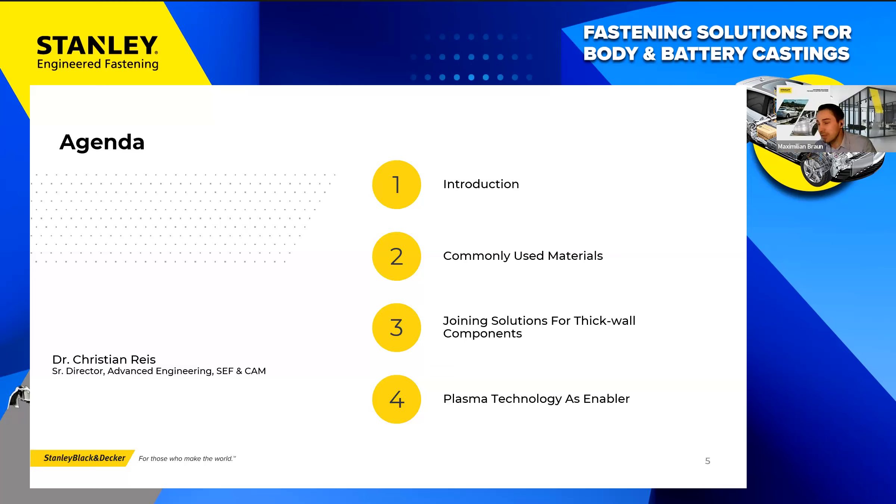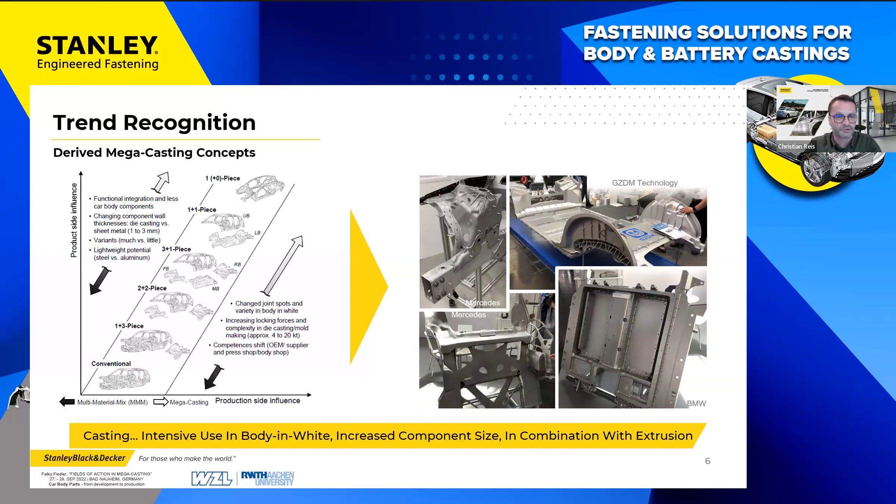I'm handing the presentation over to my colleague Dr. Christian Rice. He will be taking you through the main points and you will be seeing and hearing me again later. Thank you for participating in the poll — that's quite interesting. Over to you, Christian. Thank you Max. I'm pleased to give you a brief overview of current trends and our activities in stud welding and joining technology.